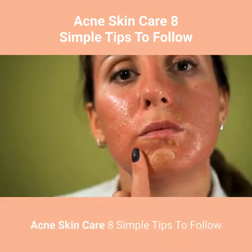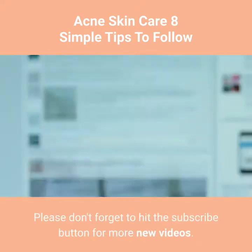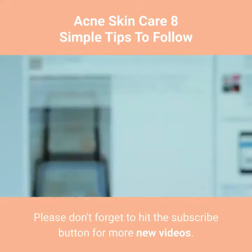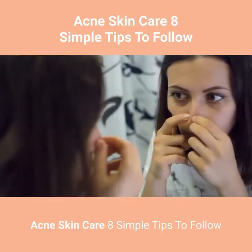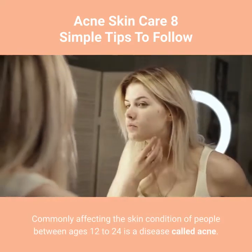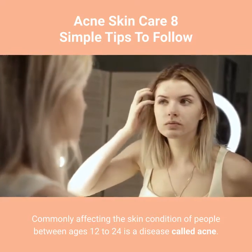Acne Skin Care: 8 Simple Tips to Follow. Commonly affecting the skin condition of people between ages 12 and 24 is a disease called acne.